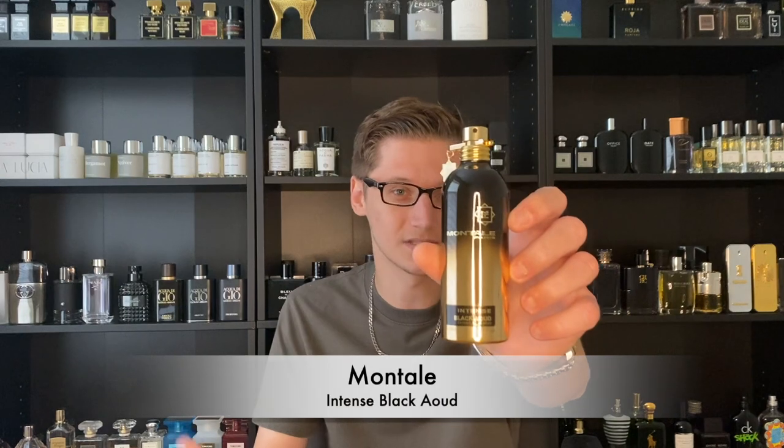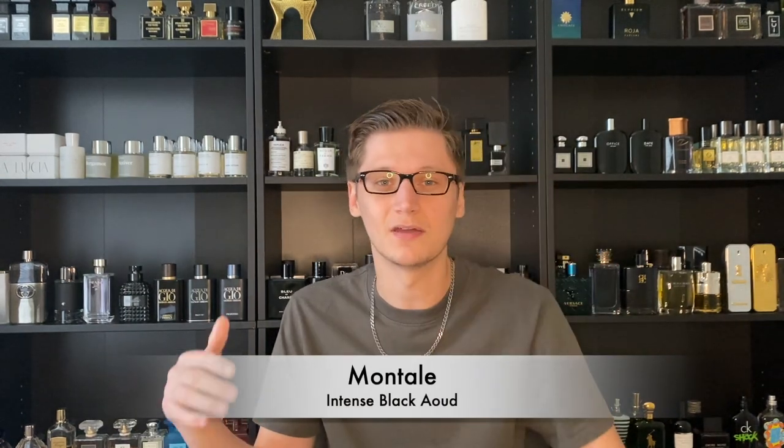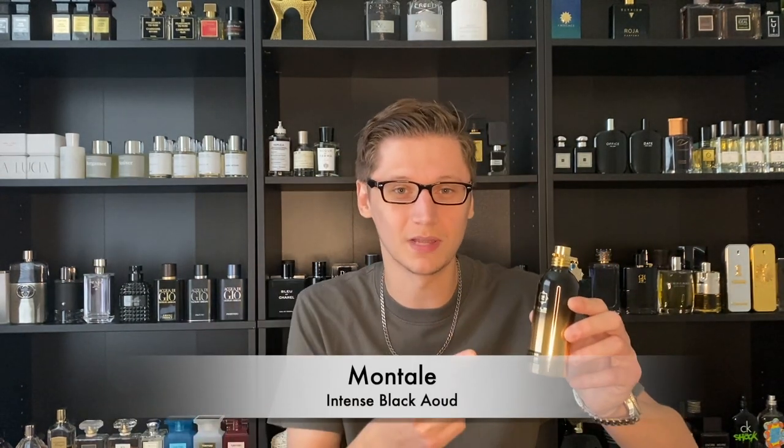Starting the list at number 10 is a rose oud combo fragrance. I love rose ouds and I think rose ouds work best in the fall once the weather starts to cool down. At number 10 I have probably the most potent rose oud out of my entire collection — or that I've even smelled from this combination — and that is Montale's Intense Black Aoud. If you're familiar with the original Black Aoud, which is pretty popular from the house of Montale, this is actually different — this is the intense version, which is an extrait de parfum.